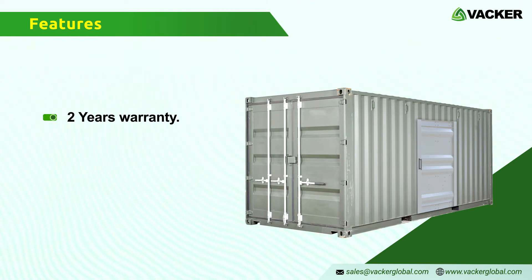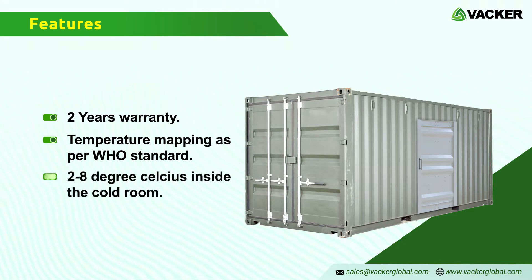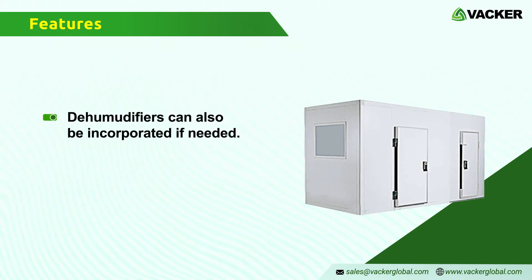We can supply these cold rooms for medicines after carrying out a temperature mapping study as per WHO standards. Temperature mapping studies are carried out to ensure that the temperature distribution is between 2 to 8 degrees Celsius inside the cold room. In case the medicines require certain specific humidity levels, we can incorporate dehumidifiers for these cold rooms.